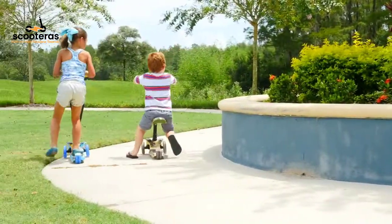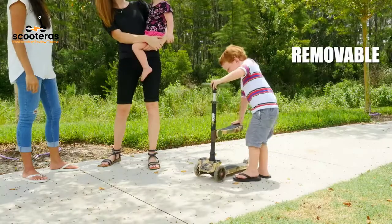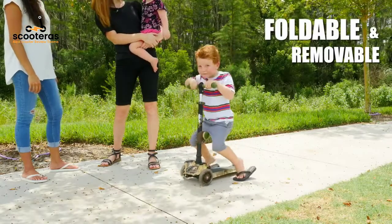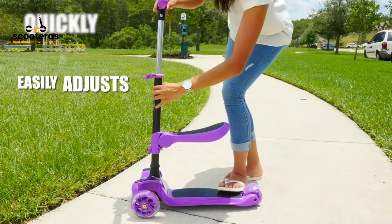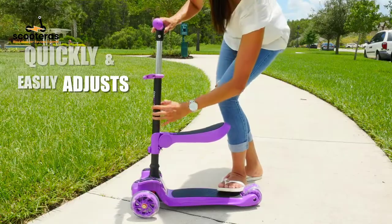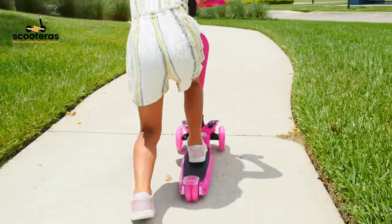A two-in-one gift that challenges traditional scooting in a way that's more fun. The removable flip-out seat and foot pad allow your child to scoot sitting or standing up. Lightweight and portable, bring it to the playground or a local park — this compact scooter is light enough to carry, fits in the trunk of a car, and is fairly easy to store.